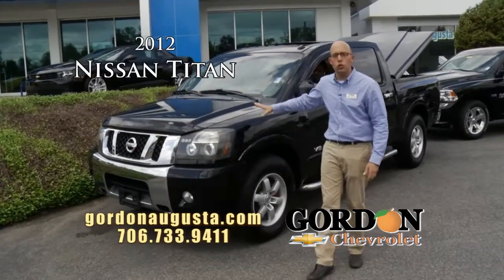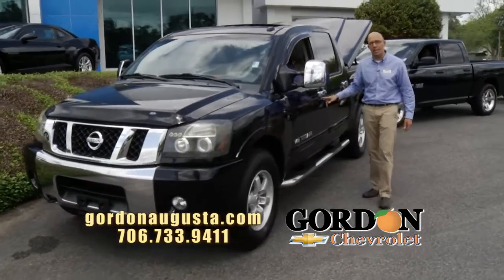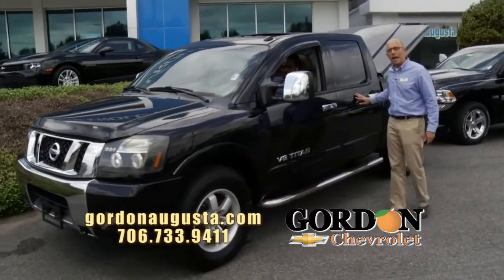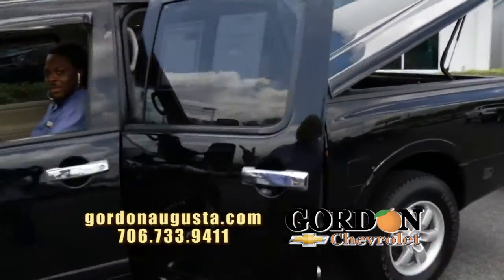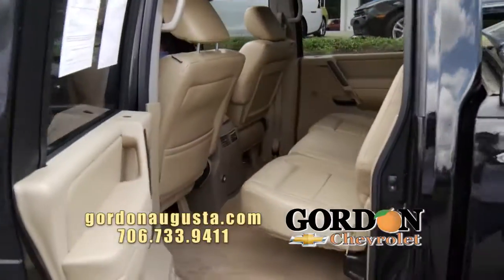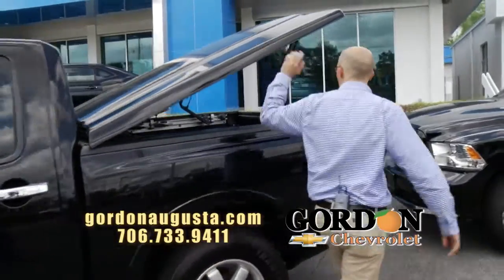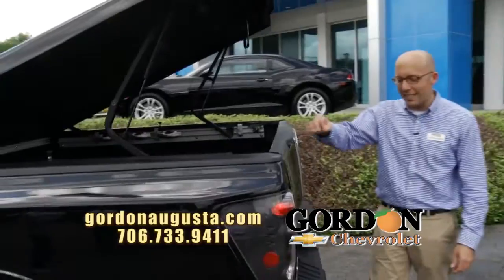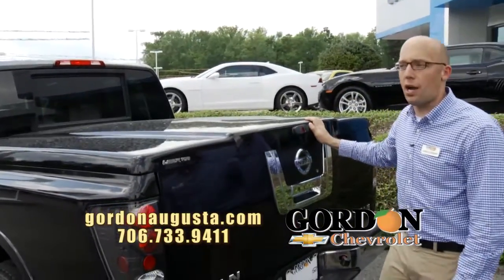Look at this — 2012 Nissan Titan just hit the lot. Come check this truck out. It's an LE Titan, big wheels on board, black exterior. Look at the back seat — leather interior, power moonroof, navigation, you name it. Titan, and do not miss the matching fiberglass tonneau on the bed. You've got a spray-in bed liner. This thing is as clean as it gets. You want a phenomenal truck, this is your option.